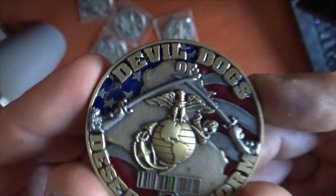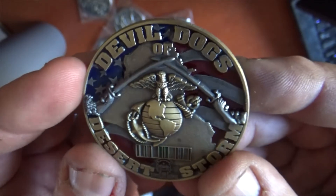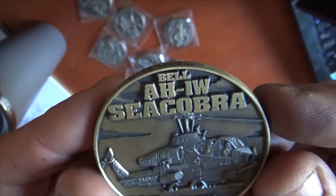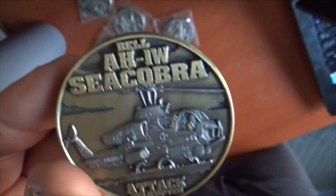These turned out really nice, and we hope to make more of these for you Marines who endured the Gulf War and served during Desert Storm. Hope you guys enjoy. Thank you for your service.